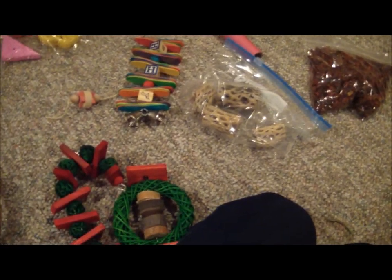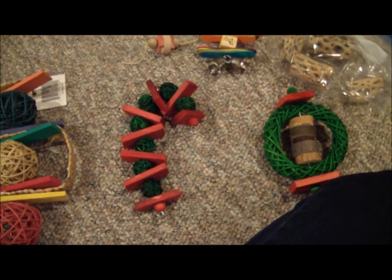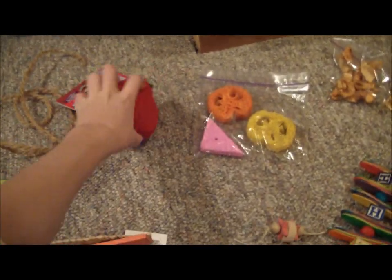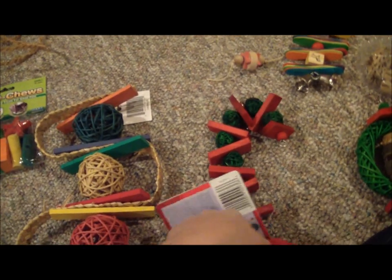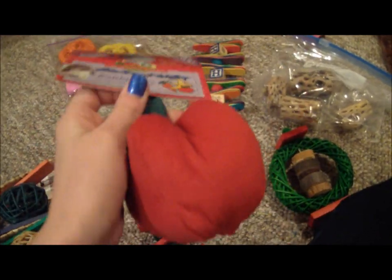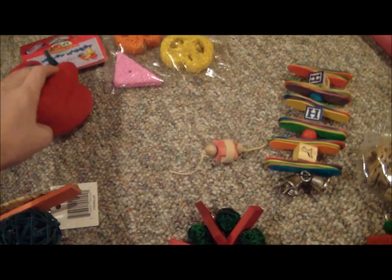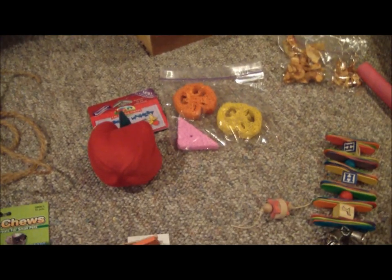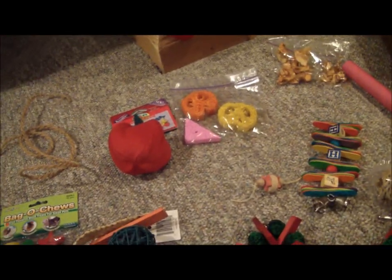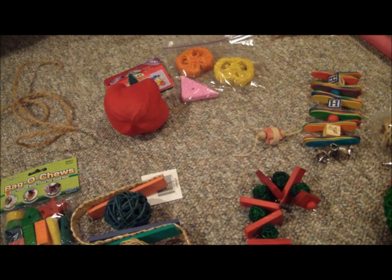I actually found this at Tractor Supply — we have those in my town. I've never actually seen this in a pet store before, but I'm going to be shopping there a lot more often, because the food that I buy for the chinchillas is there in 50-pound bags. And they have a nice selection of toys and stuff for small animals, plus a large selection of farm animal stuff like horses and chickens.